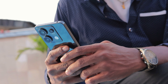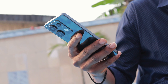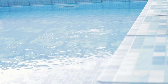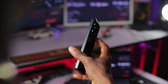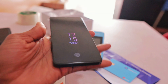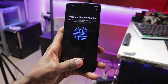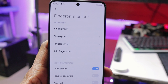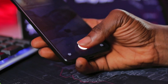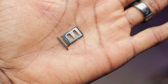Its build quality is good and it almost does not feel or look like a mid-range device. It has an IP54 rating, making it resistant to dust and splash. It has its volume rocker keys and power button on the right side of the device. The fingerprint sensor has been moved to the lower part of the screen — it is an optical sensor, so do not expect flagship response times, but it is quite snappy.